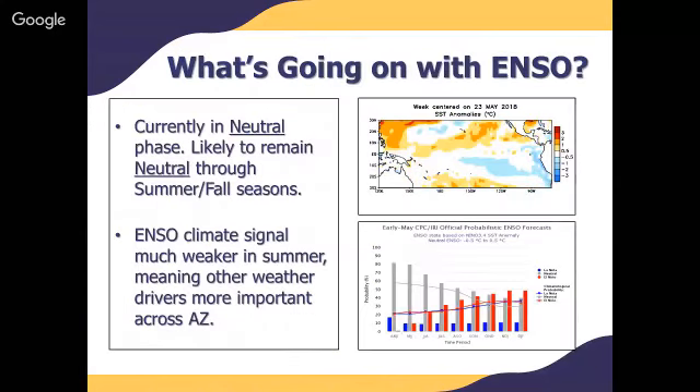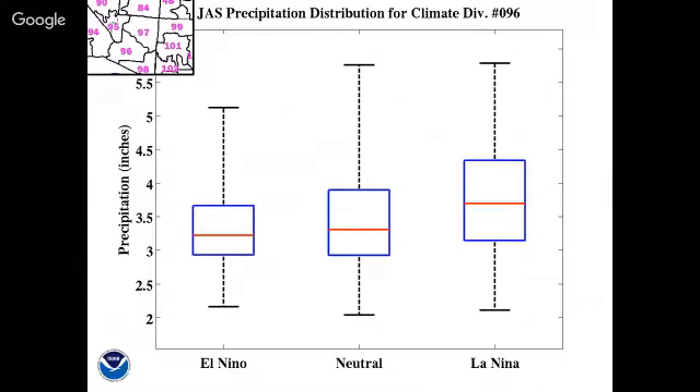So what's going on with the El Niño Southern Oscillation? We're currently in the neutral phase. This previous winter we were in La Niña, and as we move into the summer we're expected to remain neutral, though it is possible we may enter a weak El Niño phase as we move into the fall and upcoming winter. Looking at the summer precipitation distribution for climate division 96, which encompasses south-central Arizona, regardless of El Niño, neutral, or La Niña conditions, the distribution is pretty spread out with no real consensus between wet versus dry. Especially for neutral, we're seeing the largest distribution — we've seen very wet seasons and very dry seasons.